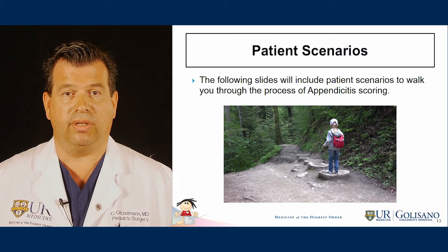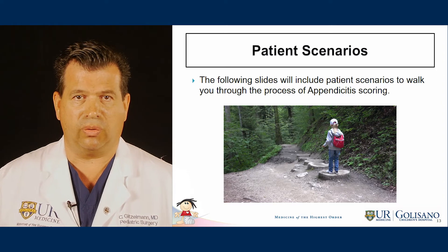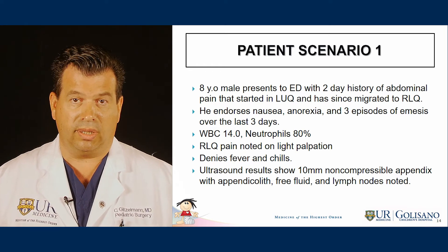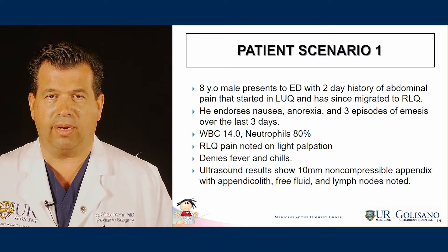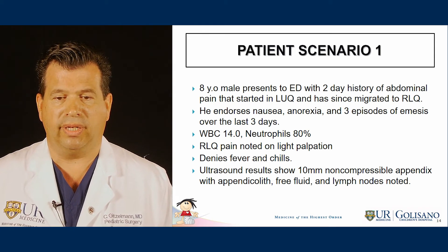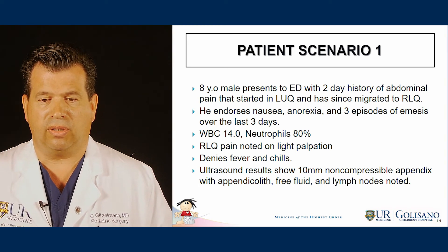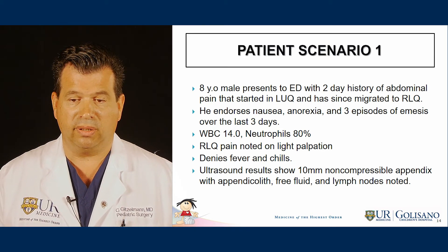I'd like to go through a couple of patient scenarios where we can apply the clinical and ultrasound findings to come up with a score. The first patient is an 8-year-old male who presents to the emergency department with a two-day history of abdominal pain that started in the left upper quadrant and has since migrated to the right lower quadrant. He endorses nausea, anorexia, and three episodes of emesis over the last three days. The white count is 14, neutrophils are 80%. On exam, right lower quadrant pain is noted. He denies fever and chills. The ultrasound shows a 10-millimeter non-compressible appendix with appendicolith, free fluid, and lymph nodes noted.